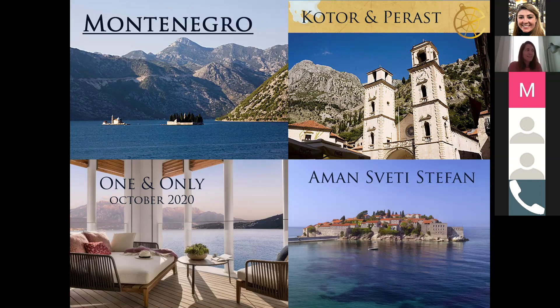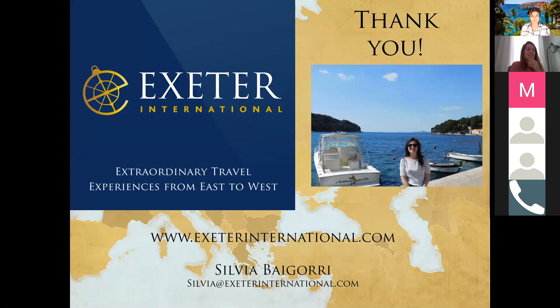That's pretty much all of it — there's a lot more, but just to give you a quick overview. All of these destinations can be covered with private drivers or as a self-drive. It is really easy to do Slovenia, Croatia, and Montenegro as a self-drive. I'm happy to help with any requests or questions you might have. Thank you.